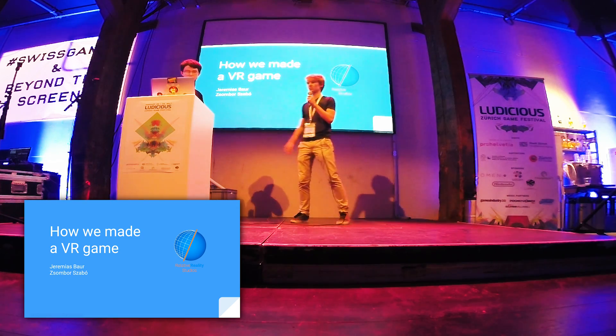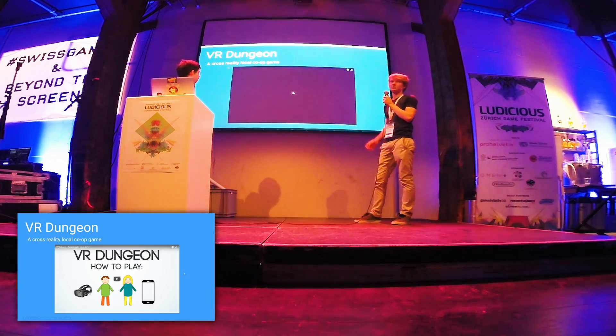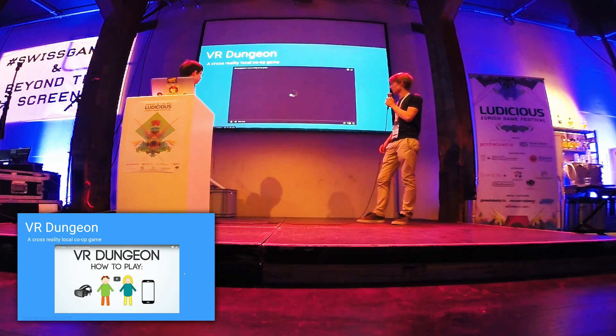Let's take a look at VR Dungeon. We'll play the trailer so you get a small idea of the game.